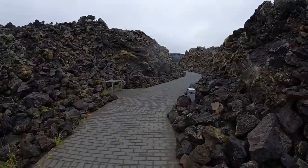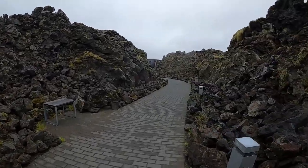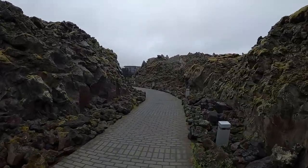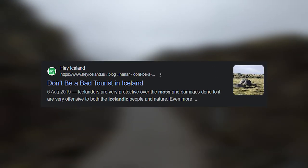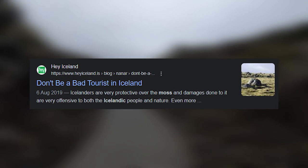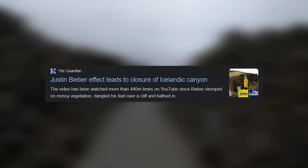As you walk to the entrance of the lagoon, you'll be surrounded by centuries-old moss. You might be tempted to sit, step, or even touch it, but you shouldn't. Moss is super sensitive and it takes decades for it to recover if it's damaged, so please leave it alone.